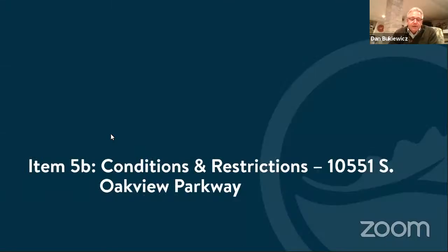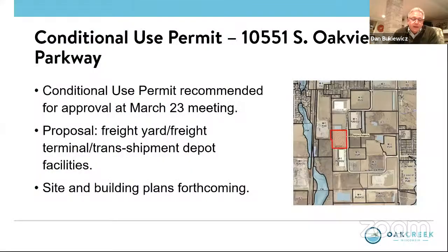Item 5B — again, conditions and restrictions. We will review and consider conditions and restrictions. Again, a request by Eric Ogden. This time it is for a freight yard, freight terminal, transshipment depot, but the property listing is 10551 South Oakview Parkway.